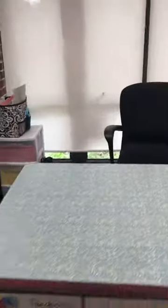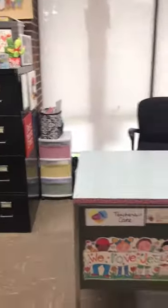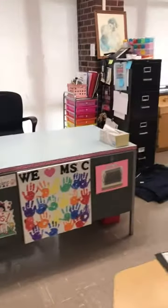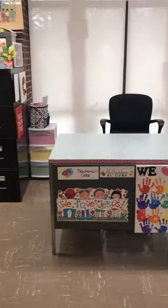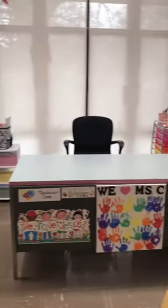This area is Miss Chatelaine's desk — this is where I work. A rule that we have is only Miss Chatelaine can go behind her desk unless you are invited to go back there to grab her something.